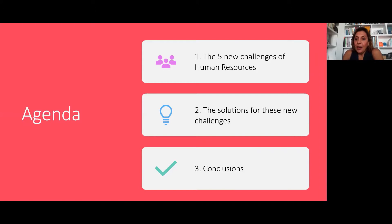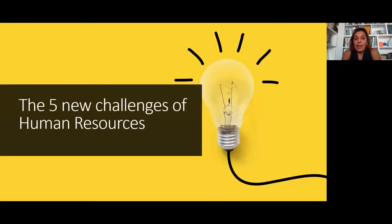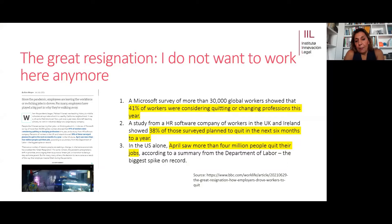The agenda is simple — three parts. The first is called 'The Five New Challenges for Human Resources in Law Firms.' The second is solutions for these new challenges. And finally, I'll propose some conclusions. Let's jump into the five new challenges I've identified as the most serious for human resources at present. Microsoft made a survey with over 30,000 global workers, and it showed that 41% of those workers were considering quitting or changing professions this year — that's nearly half.